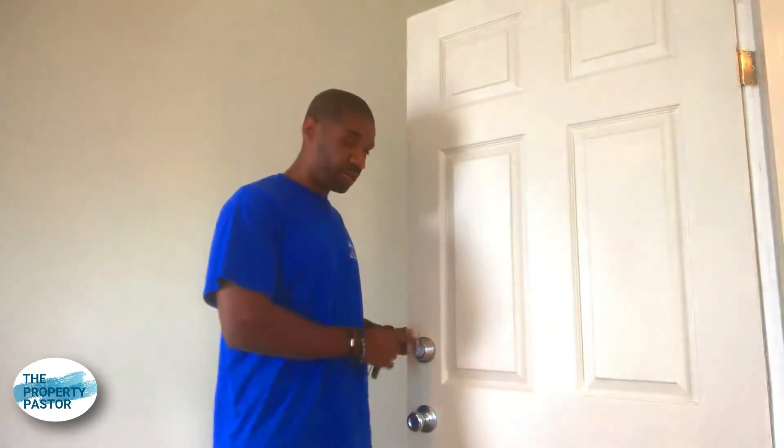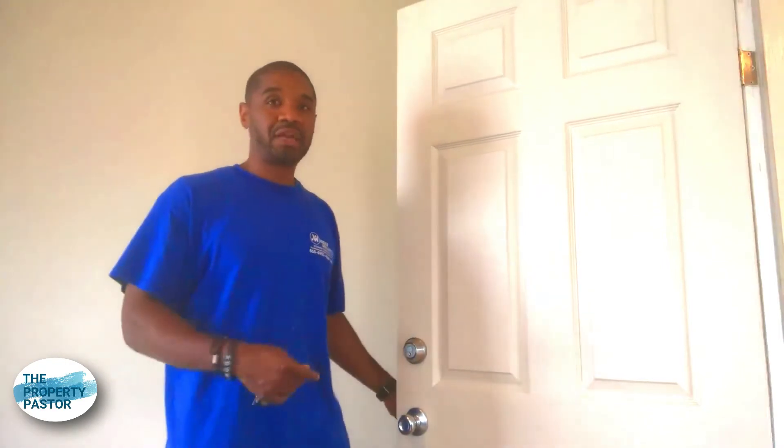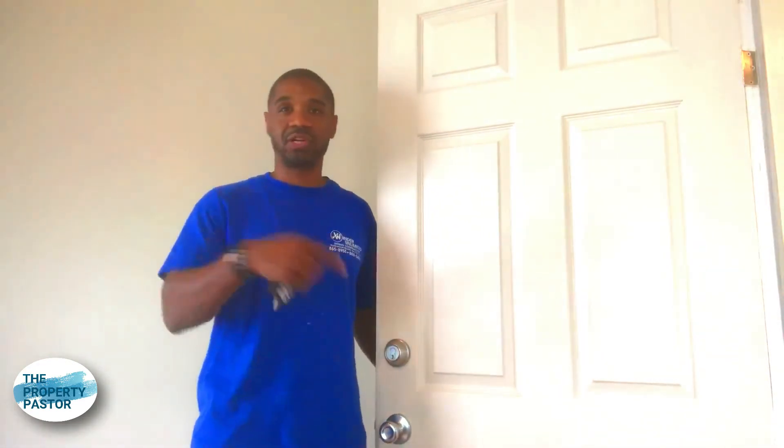I've actually got one installed here in one of our units that we're renovating — a tenant is about to move in shortly. What we do is put a deadbolt setup on the top, and that's where we use the Landlord Locks. Then we use a standard pass-through lock on the bottom. The reason we don't key that bottom lock is first, cost, and second, tenants can never lock themselves out — if all you have is a deadbolt, you can't lock yourself out. If you're a landlord and folks are locking themselves out, make sure you're charging for that.